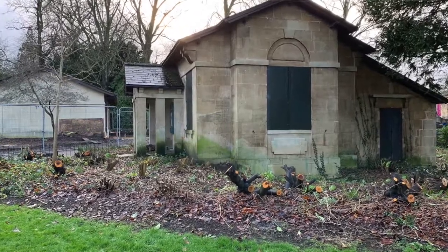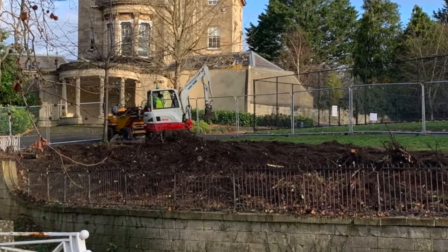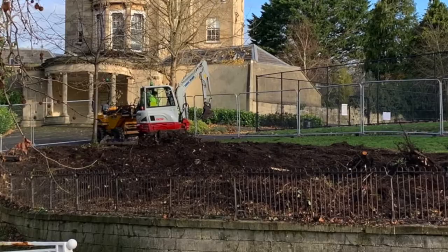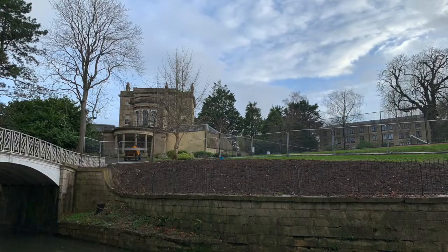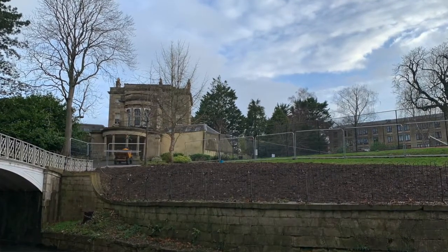A lot of people are saying to me, 'Oh, they're chopping all the laurel, Dan — can you find out what's happening?' So I had a word with Keith Rowe, who's the project director for this particular enterprise. I've taken a couple of pictures of the bank beside the Kennet and Avon Canal with the newly fenced upper tennis court behind.